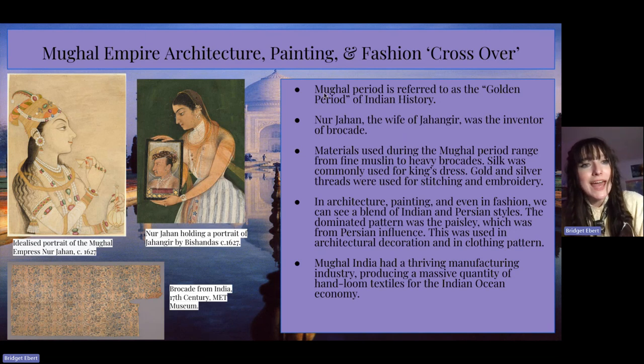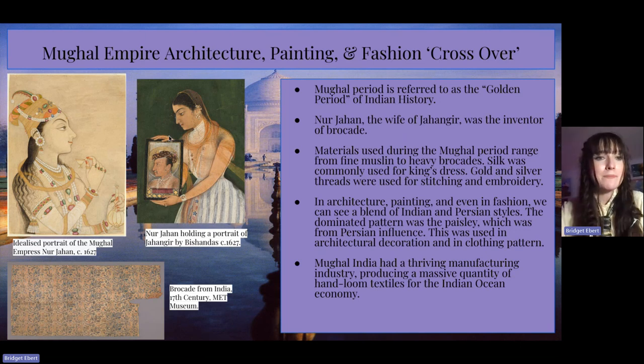Over on the left I have these portraits to put into perspective who Narjahan was and what she looked like. I really like this image here where my mouse is — she's holding a portrait of her husband Jahangir, which I find really interesting. And below, this is a brocade from India from the 17th century that's still in very great condition.